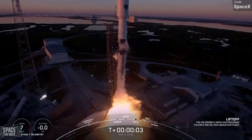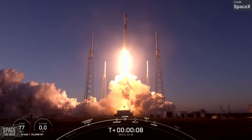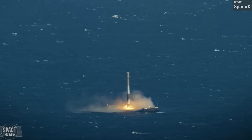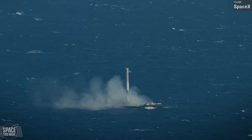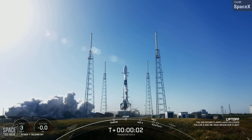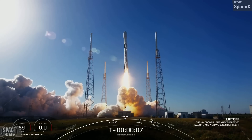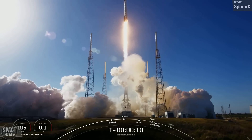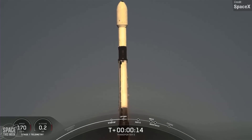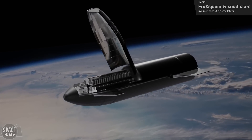The Starship launch system does differ somewhat from SpaceX's current Falcon 9, which is only partially reusable. Its first stage can land and be reused, as can the crew and cargo Dragon spacecraft and payload fairings, but the second stage is always lost. And while the Falcon 9 has an impressive payload capacity, it is absolutely dwarfed by Starship, which SpaceX purports can carry as much as 150 tons to low Earth orbit.